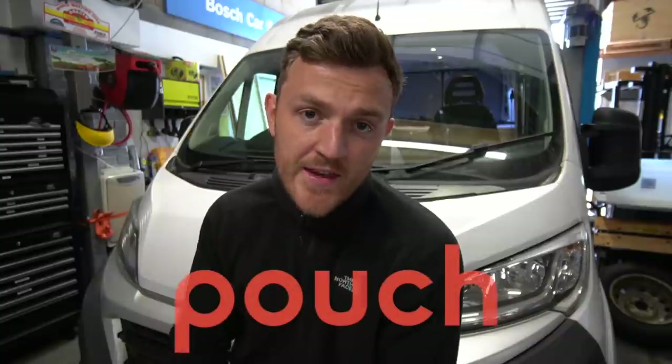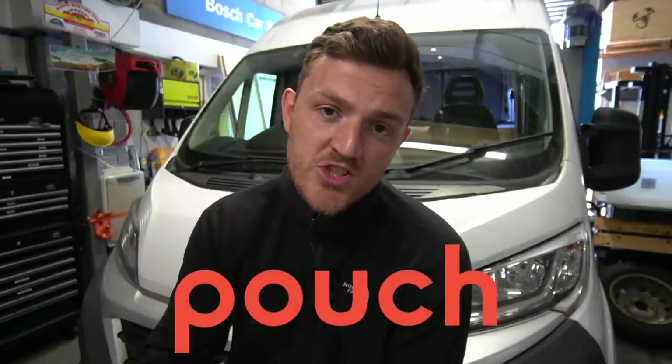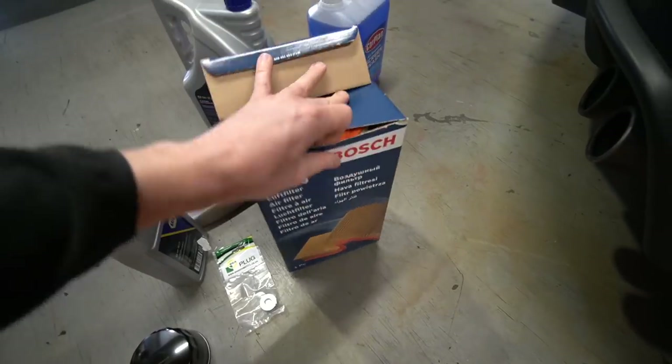Before we crack on and attempt my first ever vehicle service, I want to say a massive thank you to today's video sponsor, Pouch. They have been supporting me and this channel for a long time, and it's going to be a really good service for you guys to try out because it helps you save money. All of the servicing kit I've just shown you I actually bought on eBay — and Pouch actually works on eBay as well.